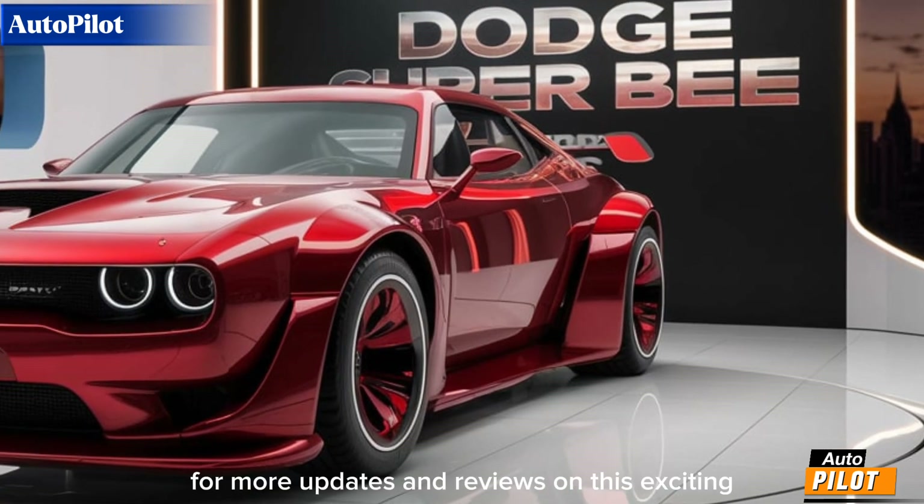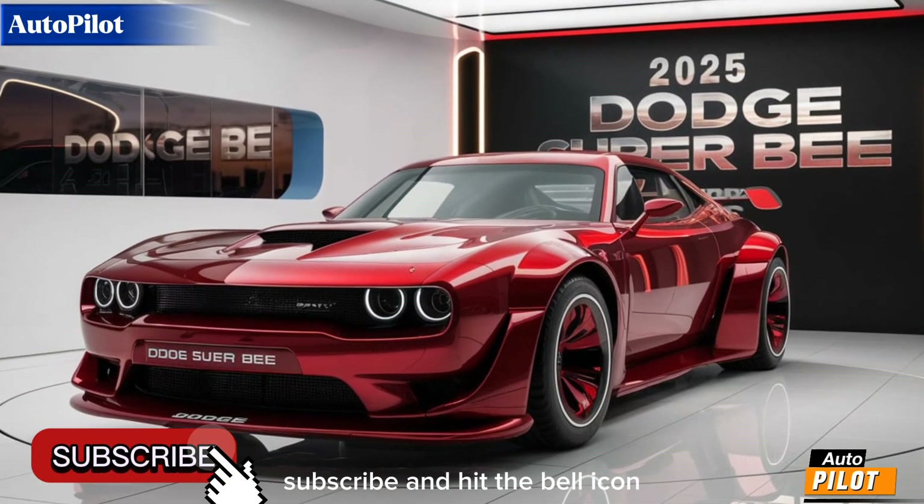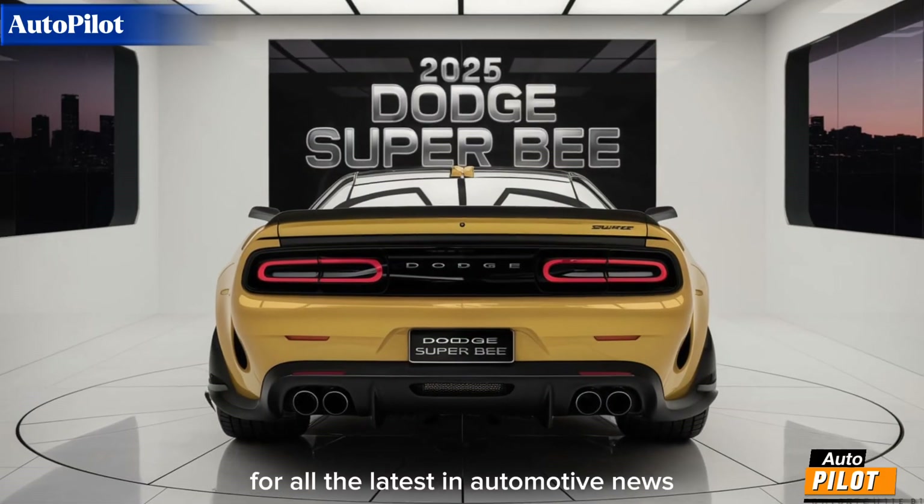Stay tuned to Autopilot for more updates and reviews on this exciting new release. Don't forget to like, subscribe, and hit the bell icon for all the latest in automotive news.